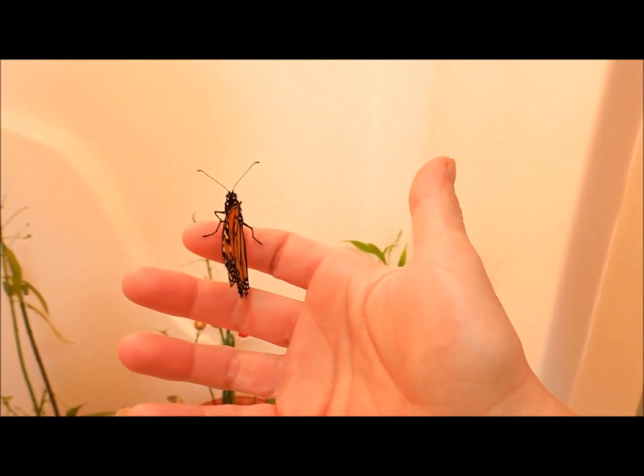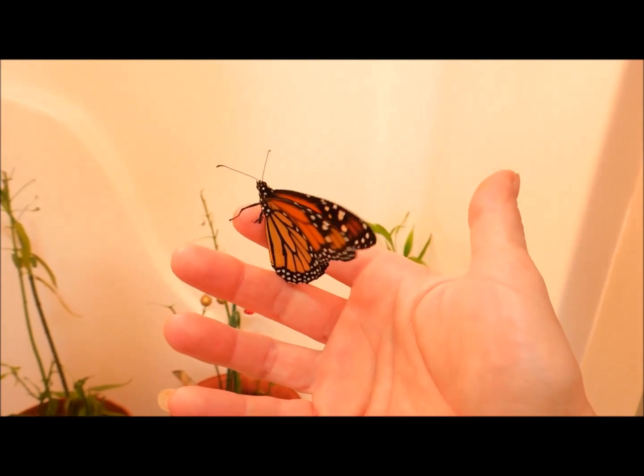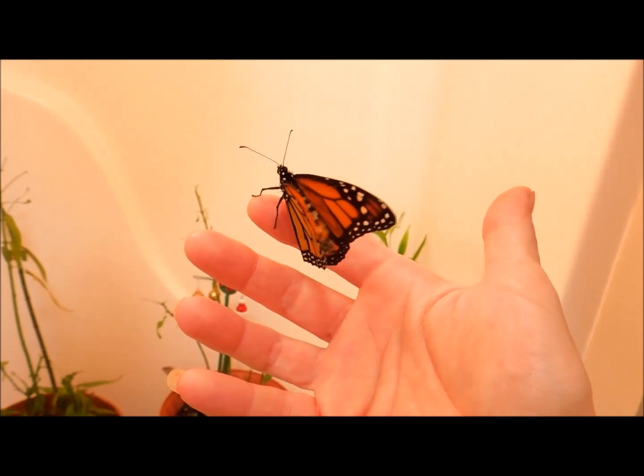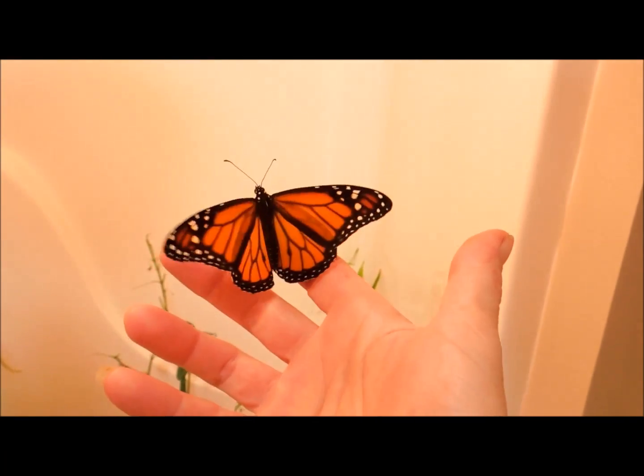Very pretty. Great formation. Really strong. I could probably release him today. The temperatures are really good and he's doing so well. So I want to just show you him.